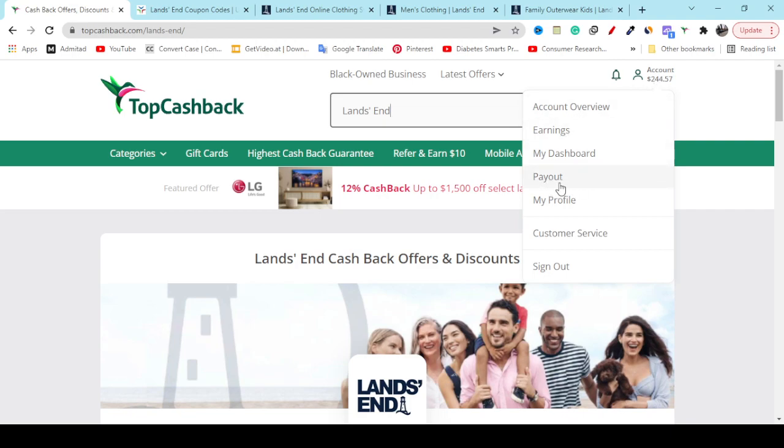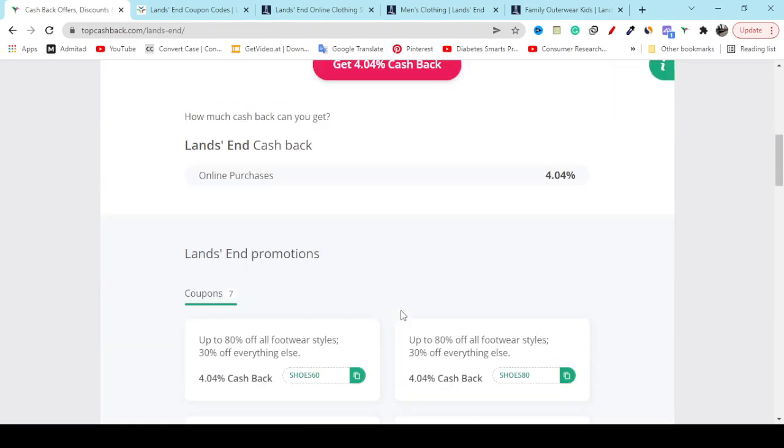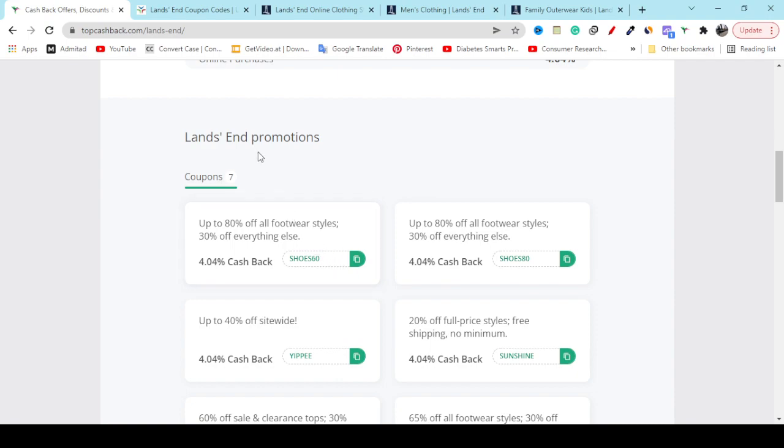If you add your PayPal, they will pay you the savings money that you just made shopping online. Also, you can get paid by Amazon gift card or Visa gift card. The good part is if you scroll down, you will also get Lands End promotions here — you can see you will get 80 percent off coupon and 4 percent cashback.